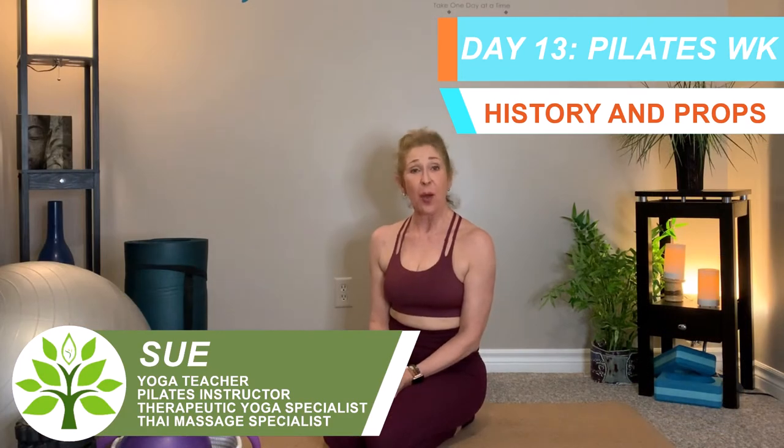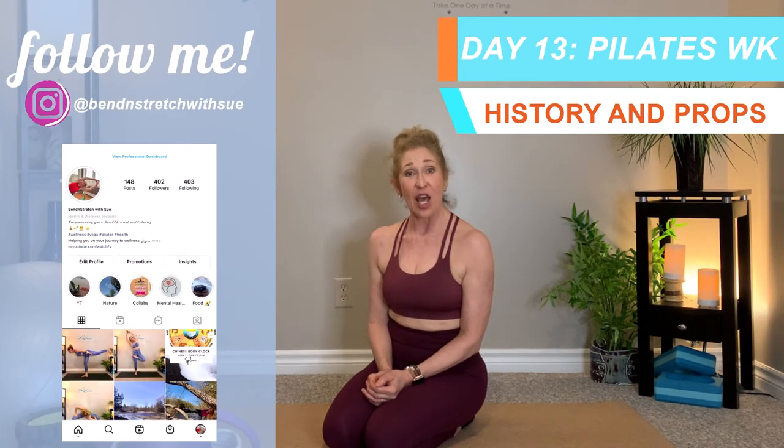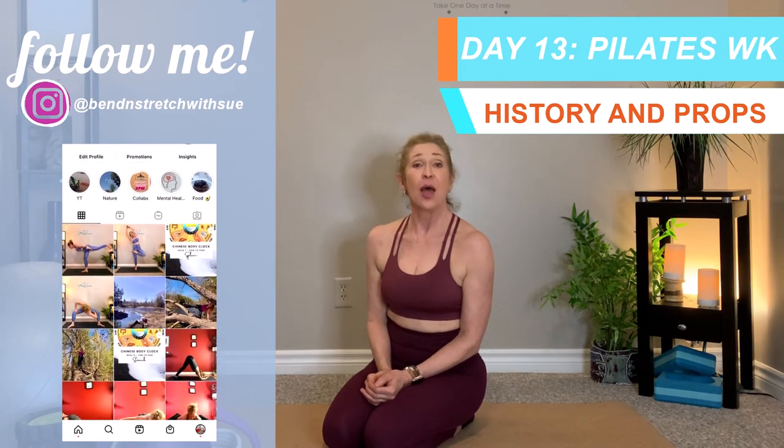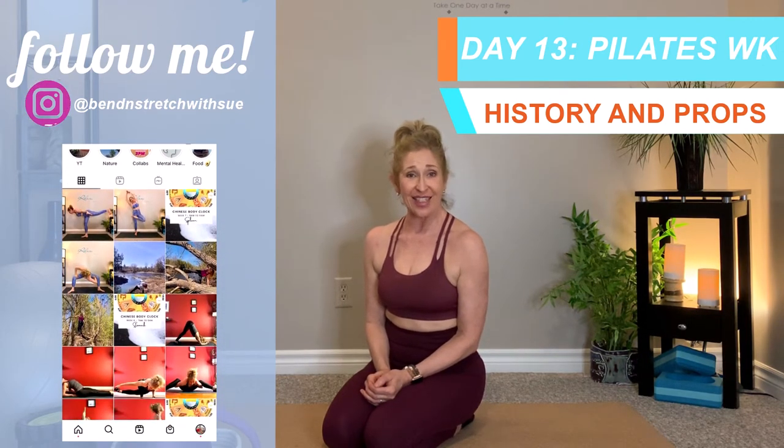In this video, because this week is all about Pilates, I'll tell you a little bit more about the origin of Pilates, as well as some of the props that are utilized during Pilates practice, both for home practice and perhaps even for studio practice.